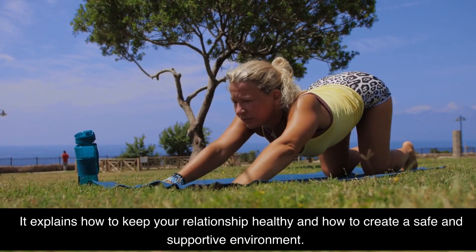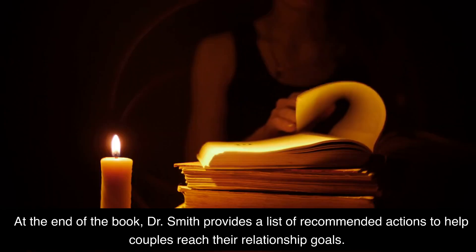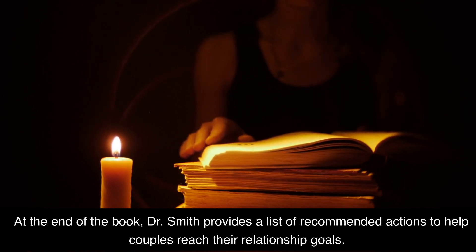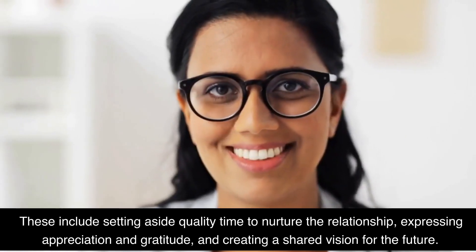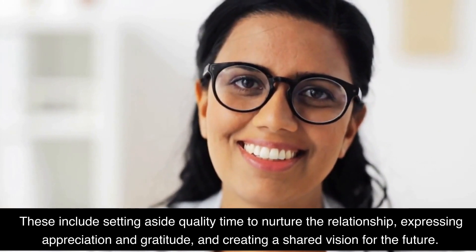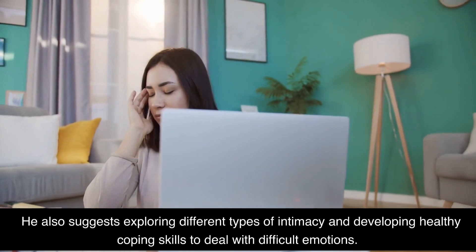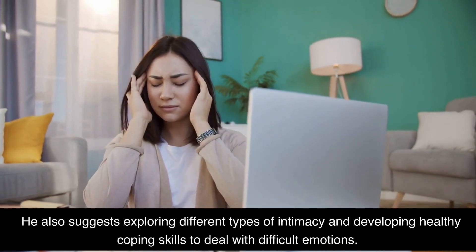It explains how to keep your relationship healthy and how to create a safe and supportive environment. At the end of the book, Dr. Smith provides a list of recommended actions to help couples reach their relationship goals. These include setting aside quality time to nurture the relationship, expressing appreciation and gratitude, and creating a shared vision for the future. He also suggests exploring different types of intimacy and developing healthy coping skills to deal with difficult emotions.